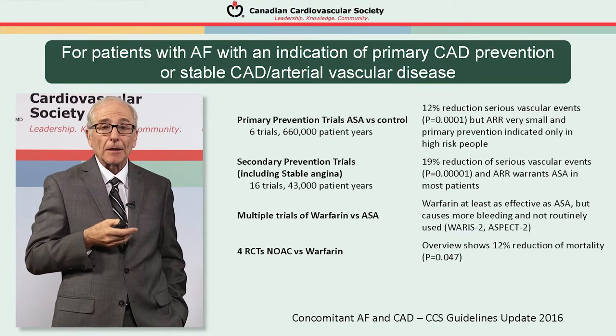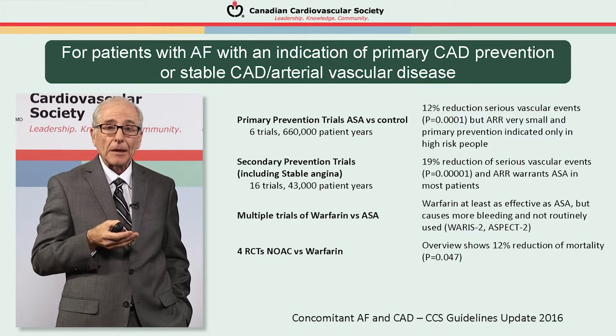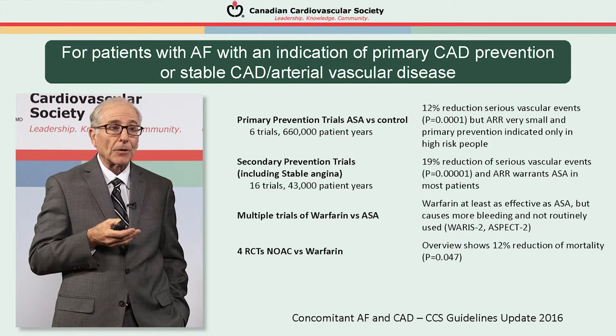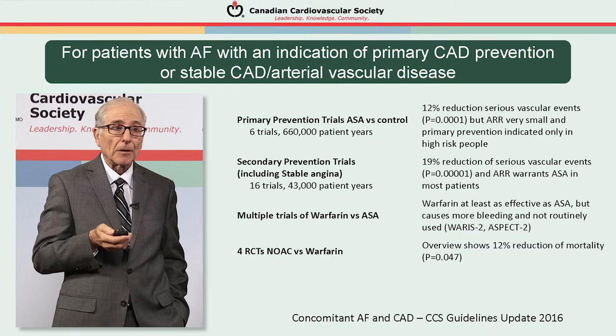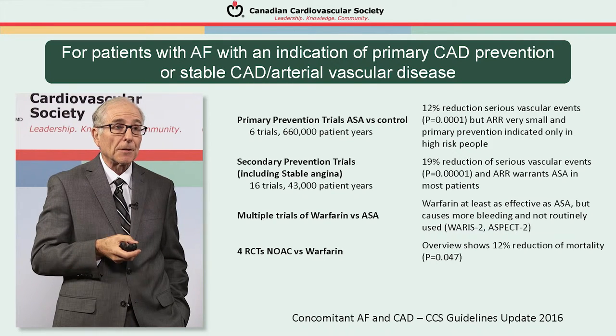In the four trials of a NOAC versus warfarin in patients with atrial fibrillation, there's an overall 12% reduction of mortality, suggesting that from that perspective the NOAC may be preferable to warfarin.